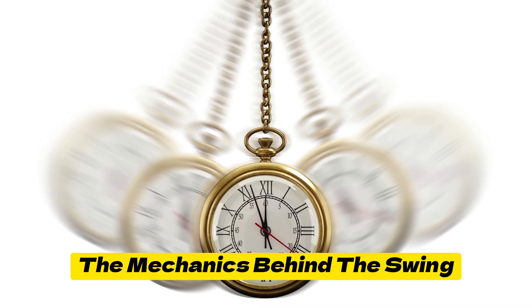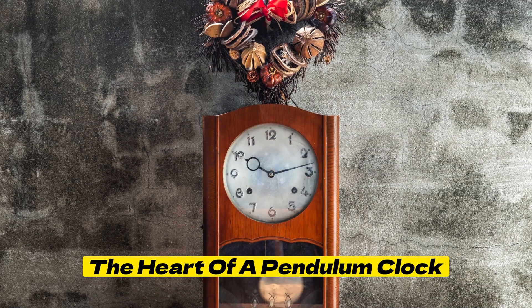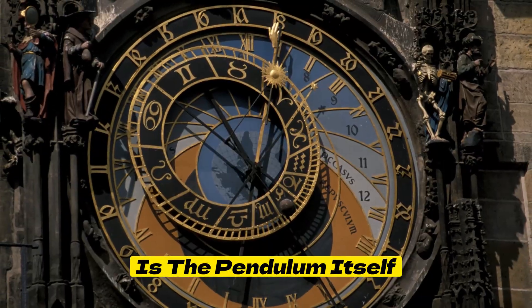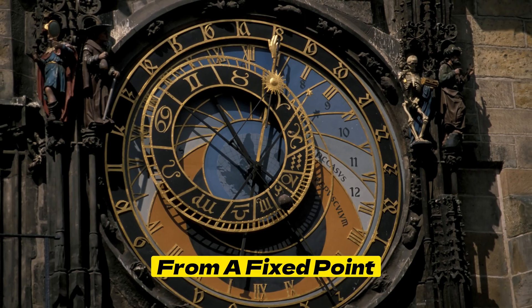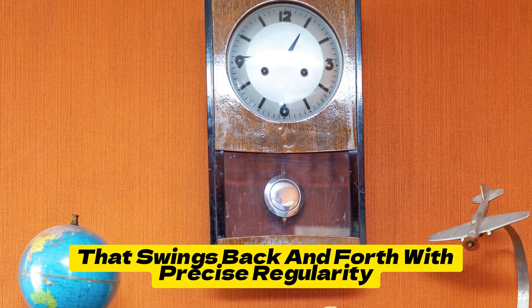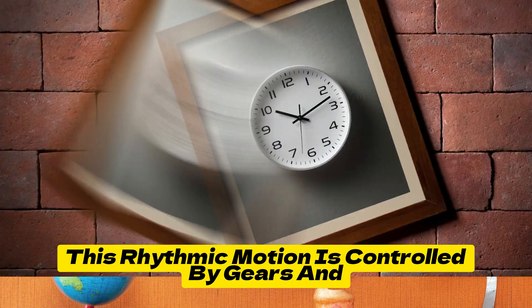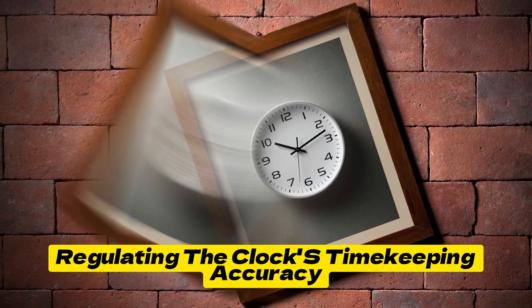The mechanics behind the swing: The heart of a Pendulum Clock lies in its intricate mechanical system. At the core is the pendulum itself, a weight suspended from a fixed point that swings back and forth with precise regularity. This rhythmic motion is controlled by gears and escapements, regulating the clock's timekeeping accuracy.